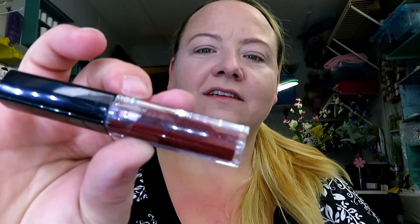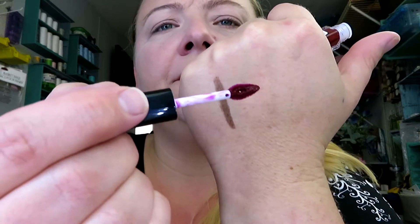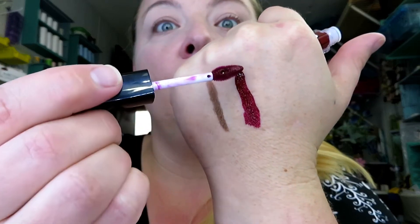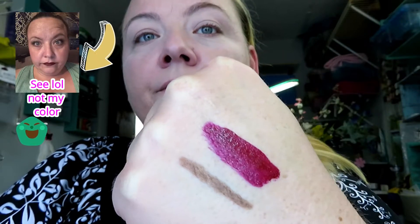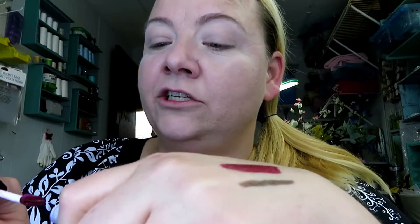The fourth thing in my bag this month is a Smashbox product. Unfortunately that color is not for me — I don't wear reds, they just don't look good on me. But I love that wand. That's pretty, but I can't imagine wearing it. I'm glad to see Smashbox in it though.